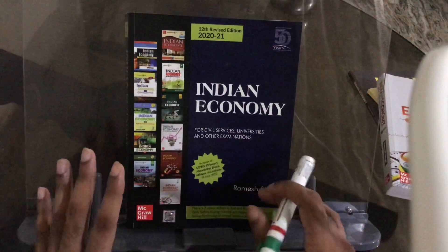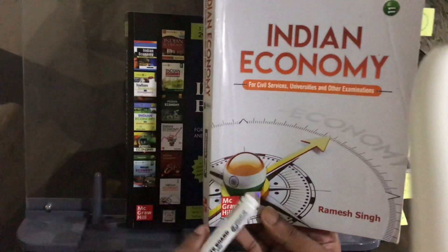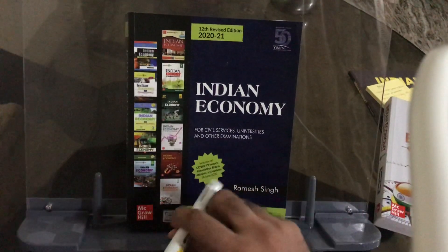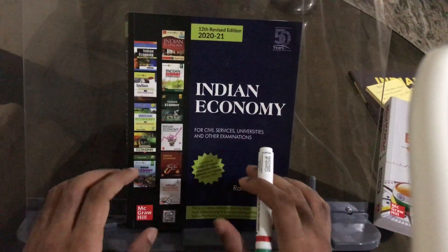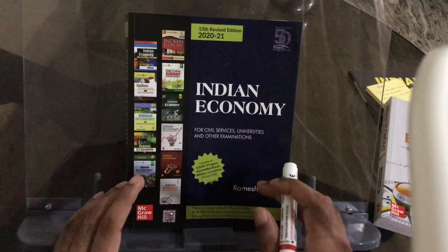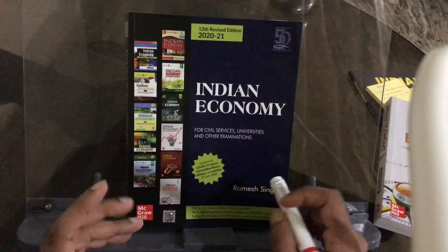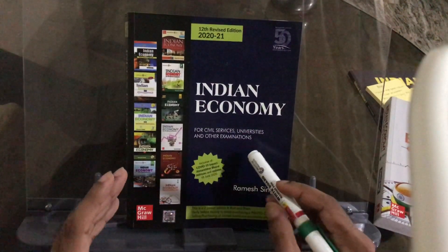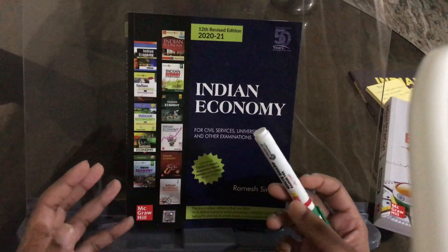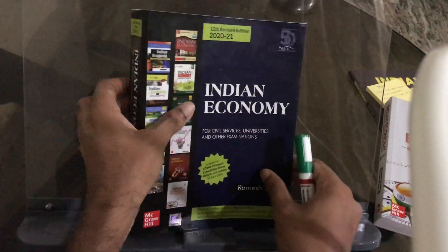Now let's see what important features are in this book. The old edition is the 11th edition, and most people are still using it. But in the new edition, given the technology and that questions from the last 20-25 years have been asked, maximum current affairs content has been driven in. So what Ramesh Singh's book offers in the latest edition is updated content.